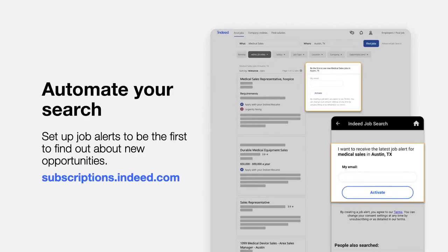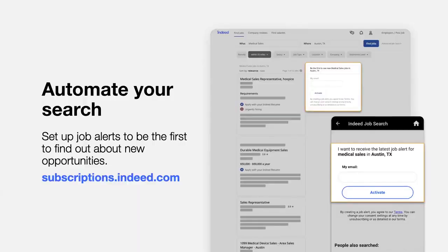Once you've figured out search terms that get you the right results, you can automate your search using job alerts. Job alerts are email updates about new jobs that fit your criteria. It's a convenient way to see new job postings as soon as employers post them. You can create multiple job alerts to be sent to you either daily or weekly. To activate your job alerts, go to the top right of your search results page, enter your email, and click Activate. Be sure to figure out the best search queries before setting up a job alert. You can pause, delete, and manage job alert frequency at subscriptions.indeed.com.